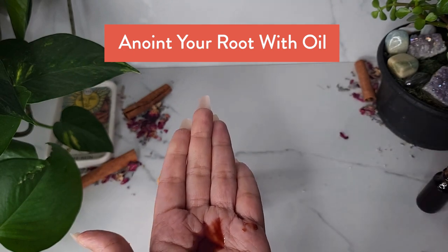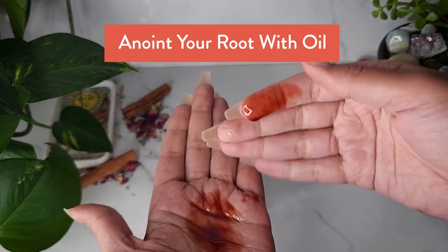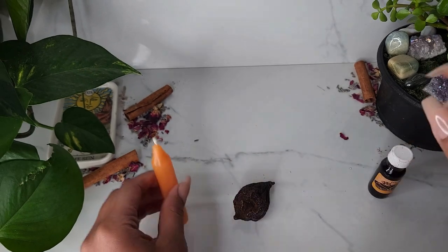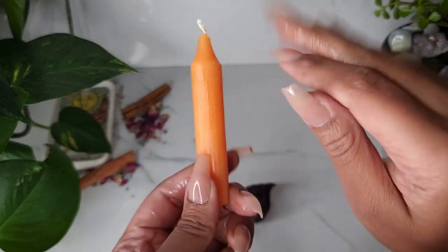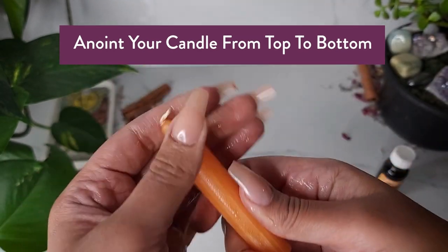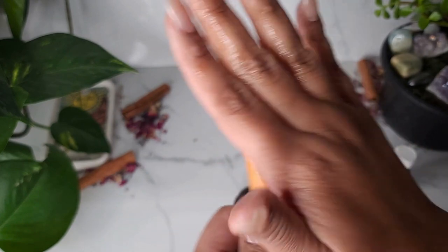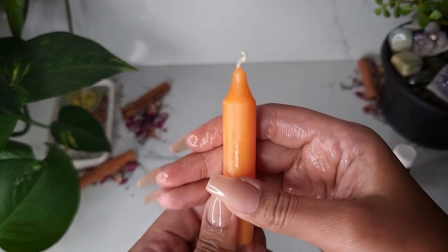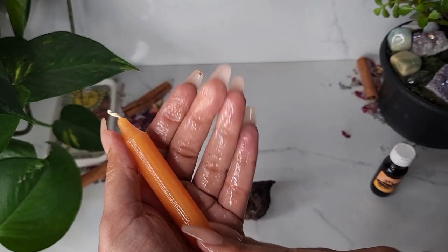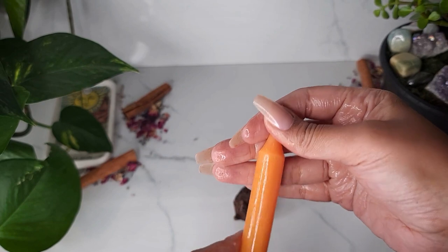You want to start by grabbing your High John the Conqueror oil to anoint the root. Rub the oil on your hand and then use that to anoint your candle from top to bottom. As you're doing this, you want to envision your goals. What areas of your life do you need success in? Make sure that you're keeping that in mind and that you are focused on your intention as you are doing this.